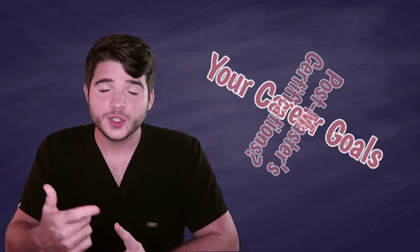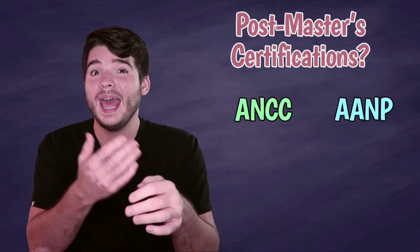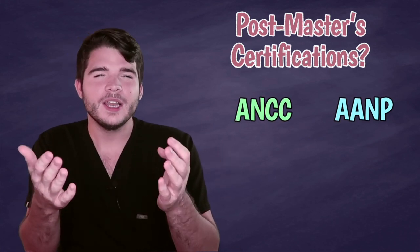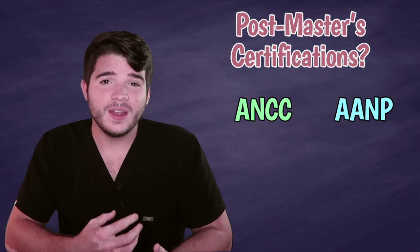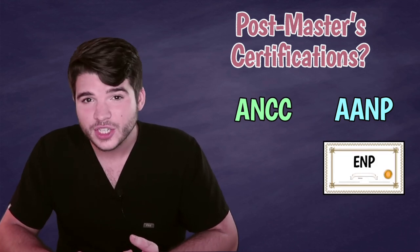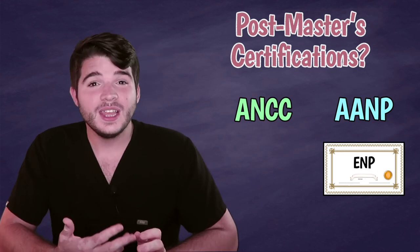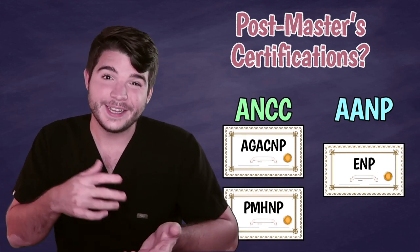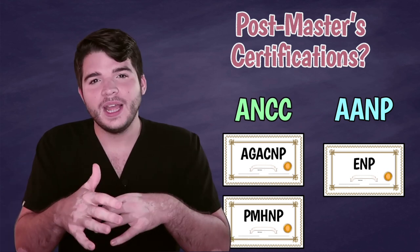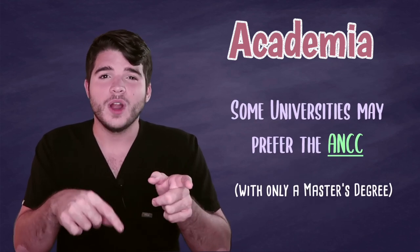The last thing you're going to want to ask yourself is what are your future career goals. Do you plan on obtaining any post-master certifications? It's totally okay to be certified in one specialty by the AANP and another specialty by the ANCC, but it's probably easier to just use the same certifying organization. For example, if you're an FNP and want to one day get an ENP certification, it might be better to do the AANP since the ANCC doesn't offer ENP certification. Additionally, if you're an FNP and want to get an acute care nurse practitioner post-master certification, you should probably do the ANCC because they're the only ones who do acute care at this time. Also, if you're planning on getting into academics with solely your master's degree, some universities do require ANCC over AANP.